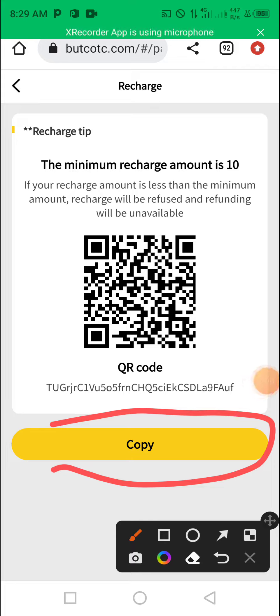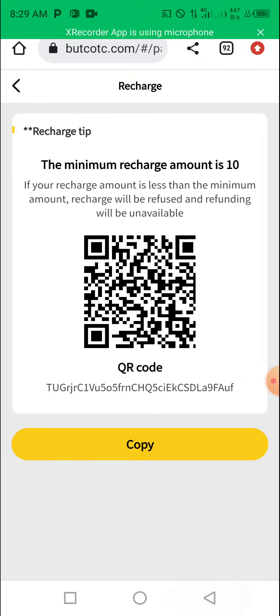You click copy. Then once you copy it, you go to your Trust Wallet or Binance, depending on the wallet you are using. Once you go there, you use this address and send however much USDT that you want to recharge. You send it here, and within minutes it will enter your Boot account.